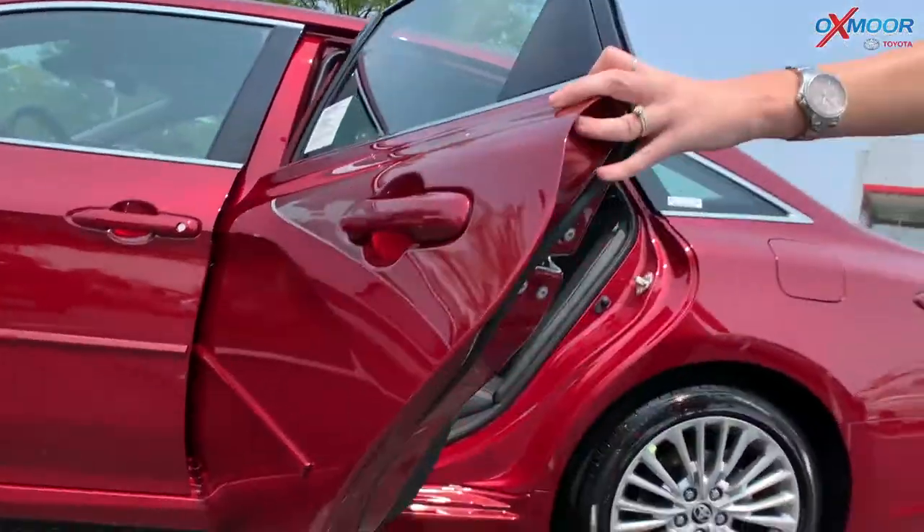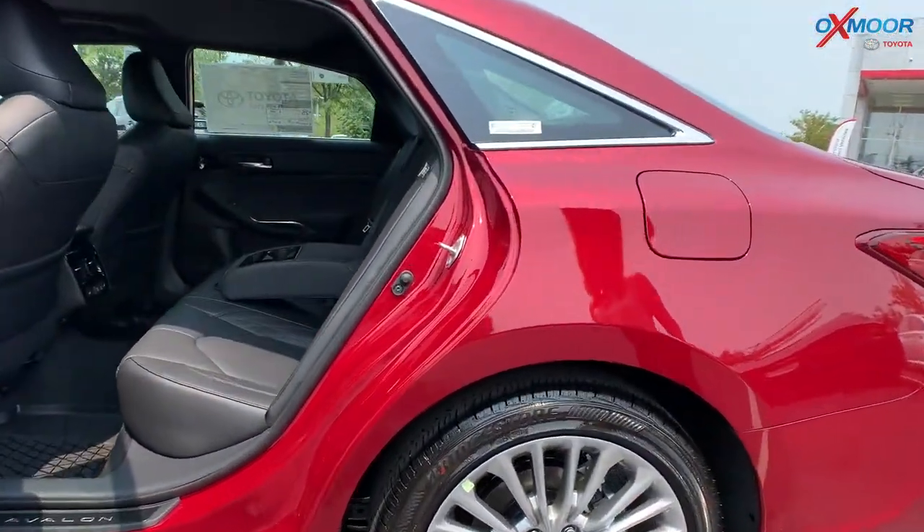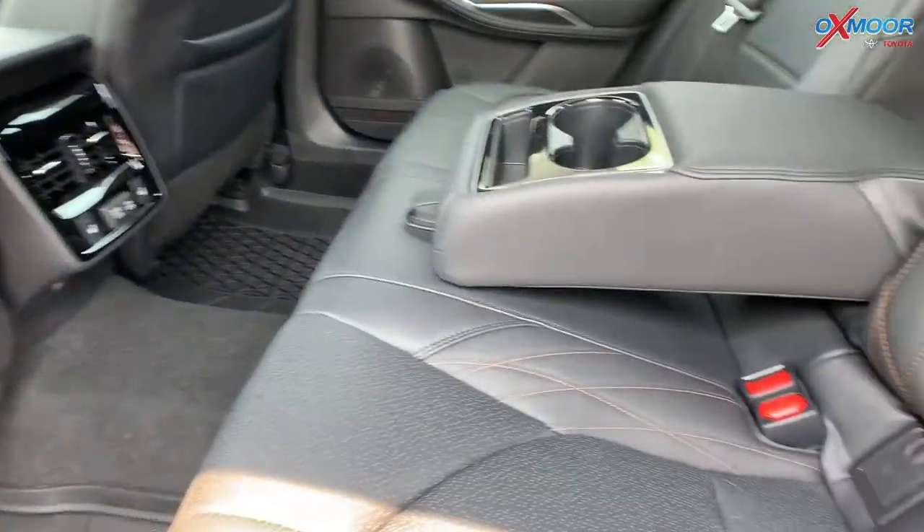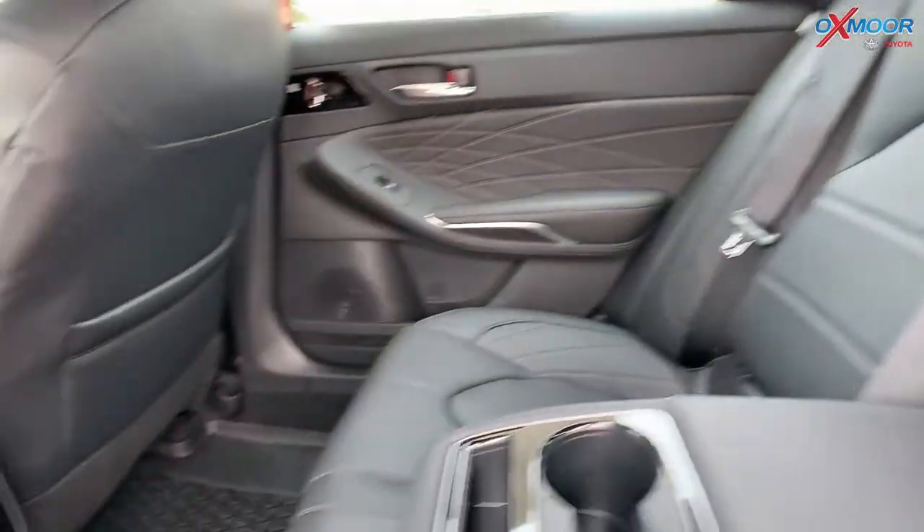For the back, you again have that beautiful stitching. You're going to have heated seating on the second row as well, along with cup holders and things like that.